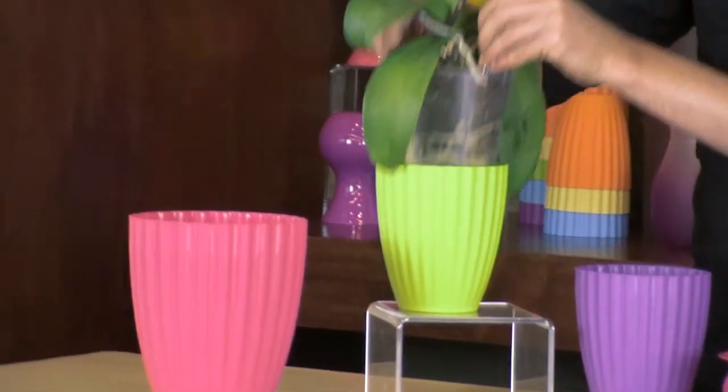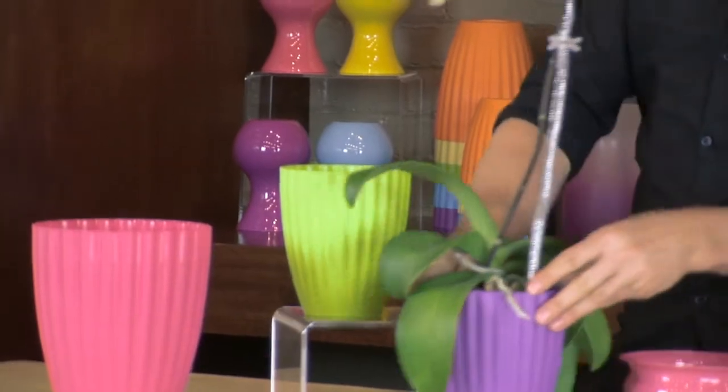We can go from complimentary in the green vase to monochromatic in the purple. Brighten up your sales this spring with Syndicate's popsicle assortment. Call your local wholesaler for more information.